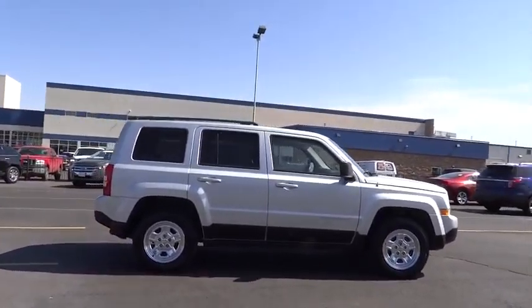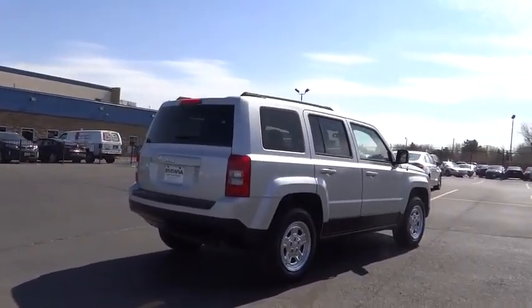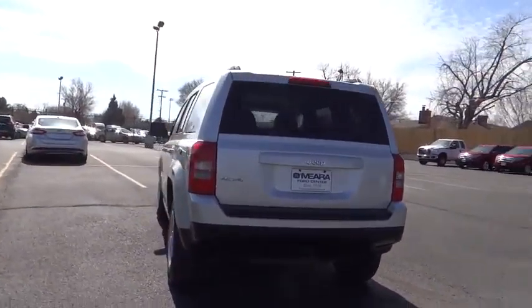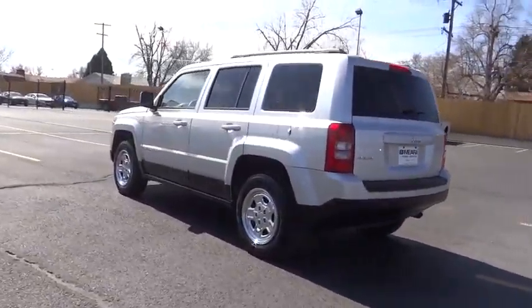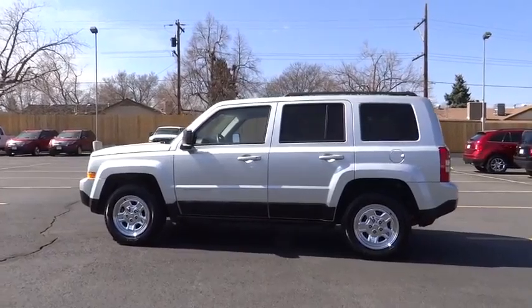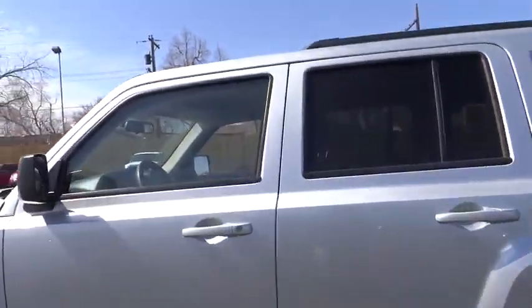The Patriot has plenty of room inside for any size family and is priced below $20,000. This vehicle has less than 35,000 miles. Here are some of this vehicle's great options: traction control, dual front airbags, automatic stability control, child safety locks, fog lamps, tilt steering wheel.